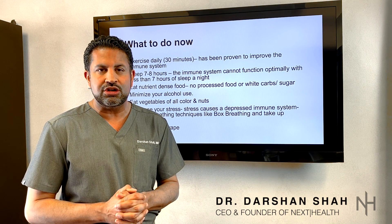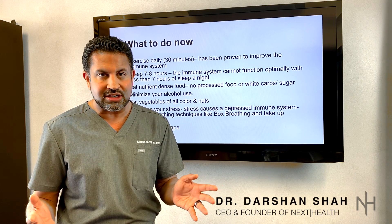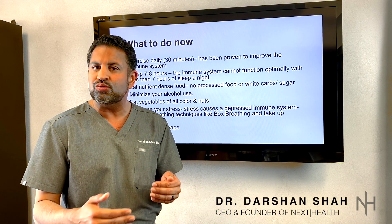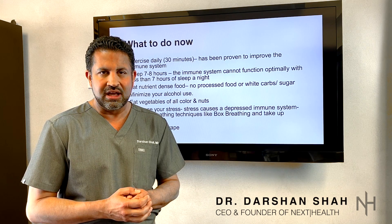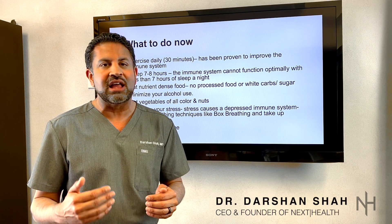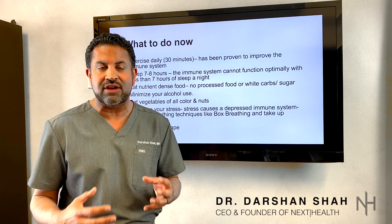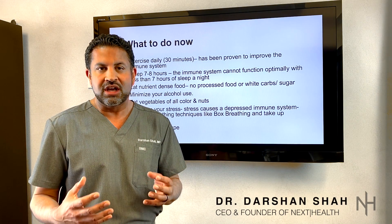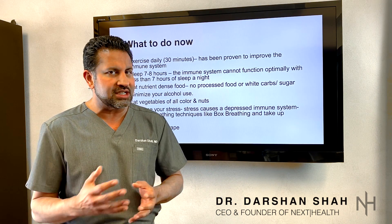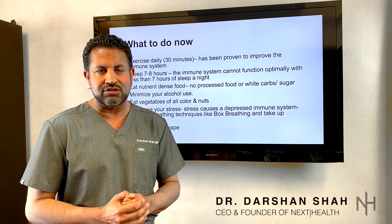Finally, stress reduction is huge. We know stress has a lot to do with making your immune system dysfunctional. How do you reduce stress during this really stressful time? Minimize the amount of negative news you're taking in — maybe just watch the news once a day, and don't keep checking it over and over again. You can also do techniques such as meditation; if you've ever thought about getting into meditation, now's the time. There are great apps like Brain FM. Box breathing and having a good breathing practice is imperative to minimize stress levels — there's a lot of research showing that a good breathing practice will minimize stress.